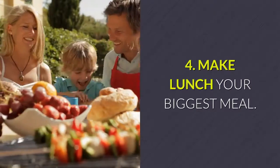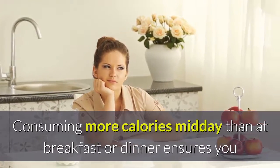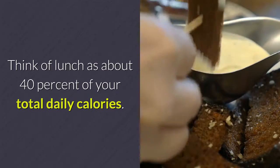Tip 4: Make lunch your biggest meal. Consuming more calories midday than at breakfast or dinner ensures you have enough time to burn all those calories. Think of lunch as about 40% of your total daily calories.